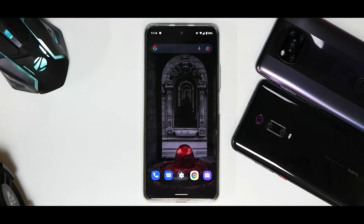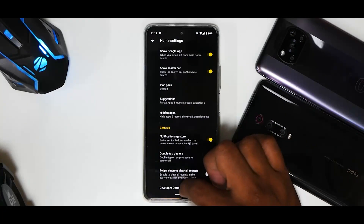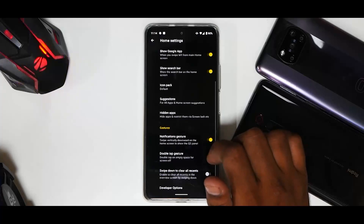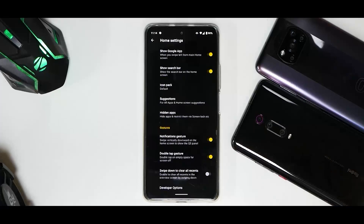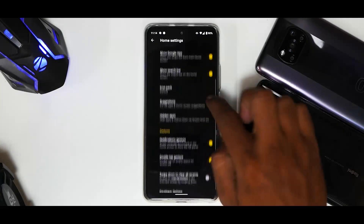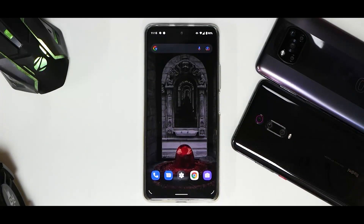The yellow accent you see is something I've customized because I like it to look different. If you press and hold on the home screen, you have home settings and developer options with extended settings. There's quite a lot of customization in the built-in launcher included with Aero OS. This ROM doesn't really focus on a lot of customization — it focuses on stability, fluidity, and battery life with good performance.